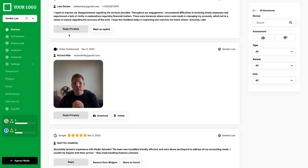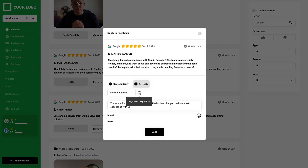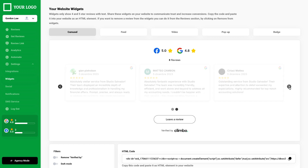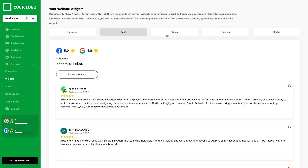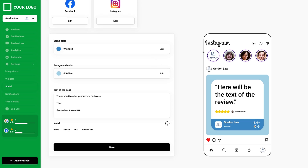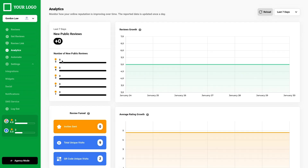Let's take a deeper look at the review section. This is where your client can see every single positive, negative, and video testimonial. Clients can respond to reviews directly from the platform with Climo's AI assistant. Clients can even use carousels, feeds, and video embeds to display reviews on their website. They can also connect their socials and share them with customizable post templates. And with the analytics section, they can track review growth and watch those average ratings.